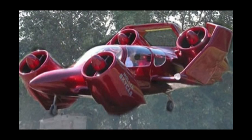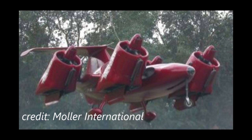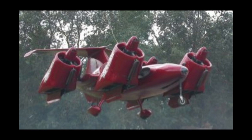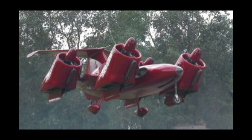No untethered flights had been carried out up to that point with the M400 prototype. As of 2015, the company was dormant, and the company's shares were revoked by the SEC in September of 2019. Over the years, $200 million has been invested in the Skycar project.